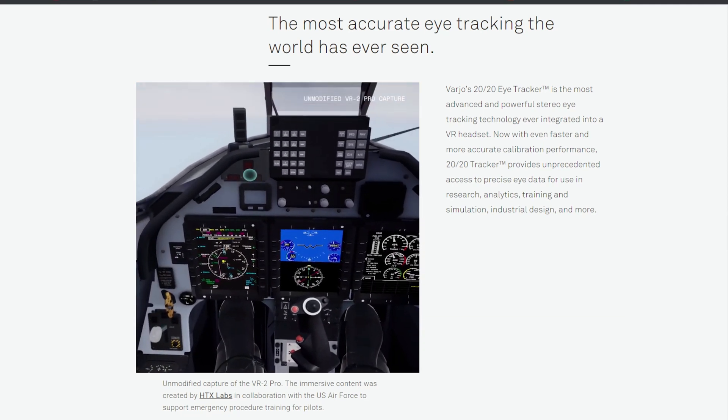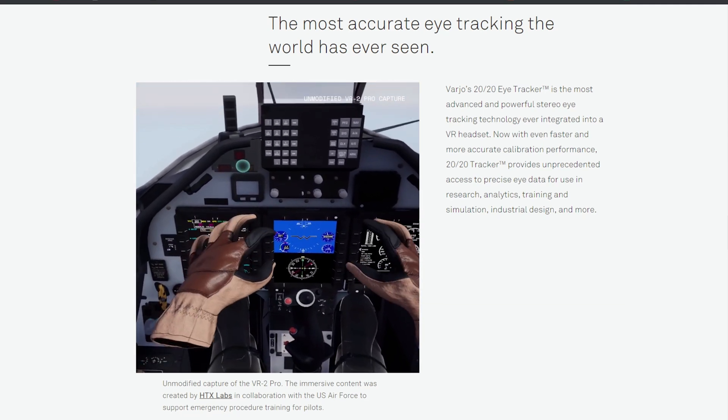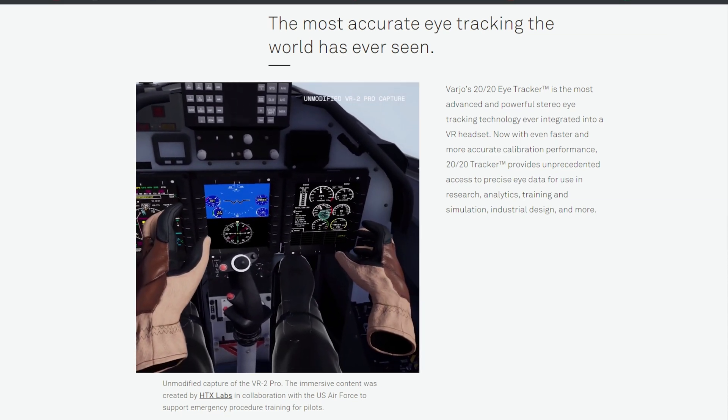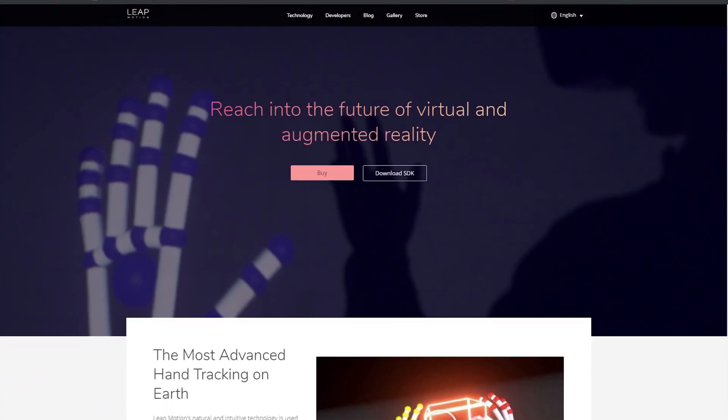The Pro version also includes hand tracking. This uses something called Ultra Leap, based on the Leap Motion technology — the small devices we've seen people attach to older generations of VR headsets.